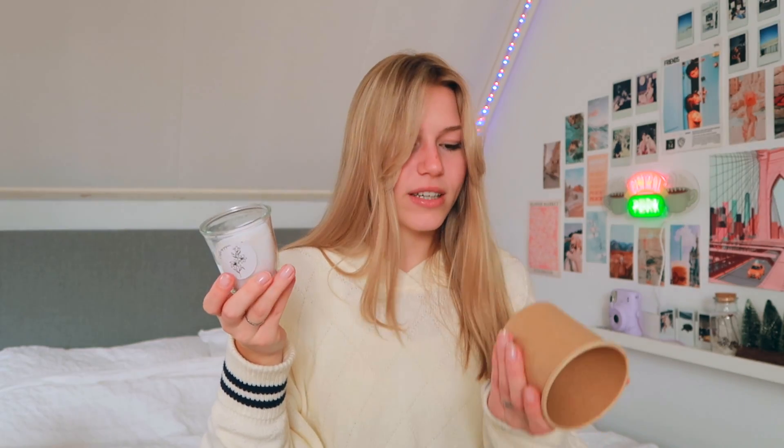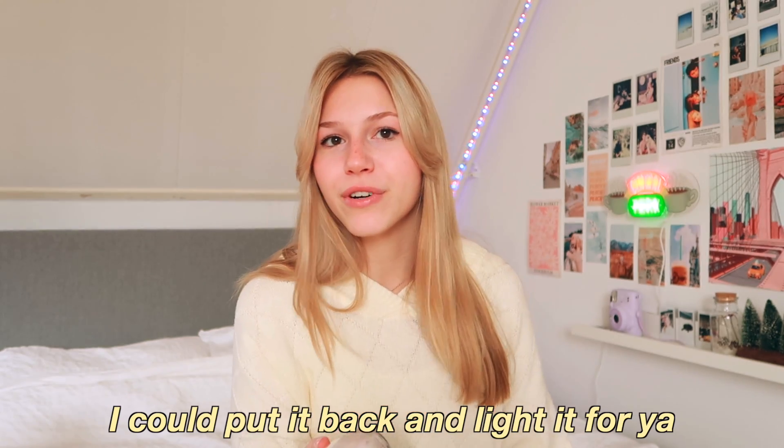Another candle — yes, I got a bunch of candles! It came in a cute little paper wrapper. There's no scent written on it but I'm pretty sure it's vanilla. Vanilla is supposed to be calming and stress-relieving, and it smells really good. I'm actually using this one right now.